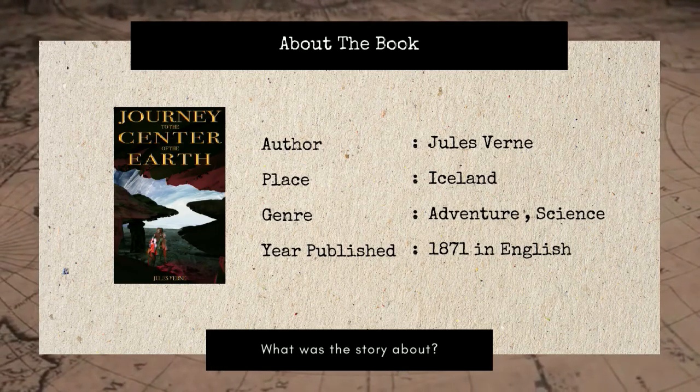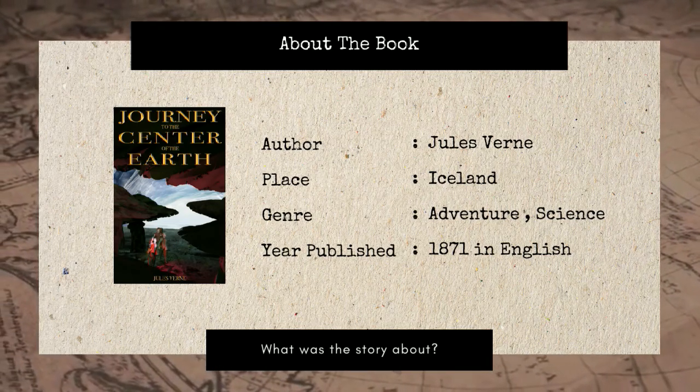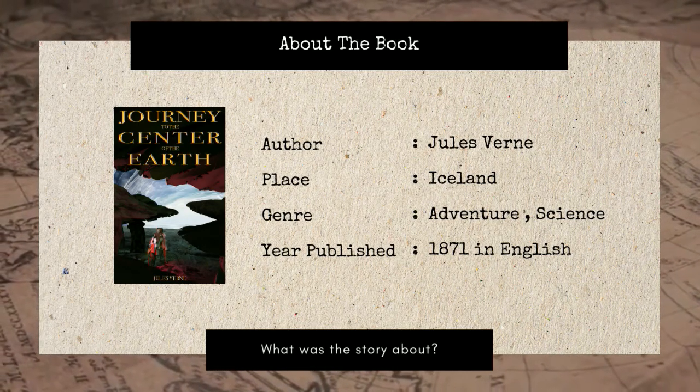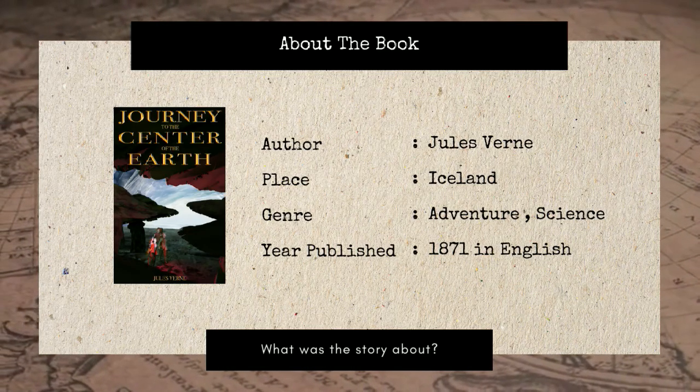Journey to the Center of the Earth is written by Jules Verne and was published in 1864. The genre of this novel is adventure and science fiction. The place of the story is in Iceland.